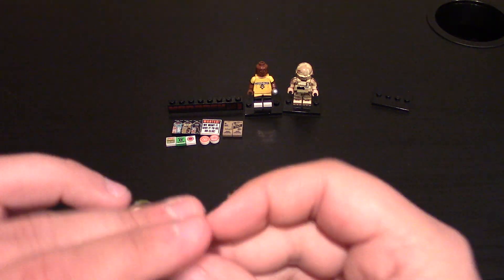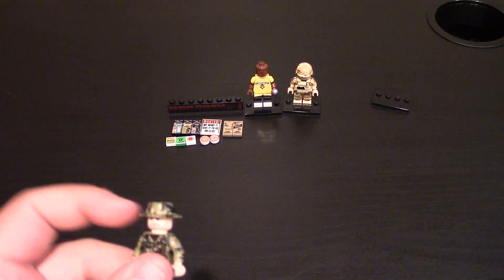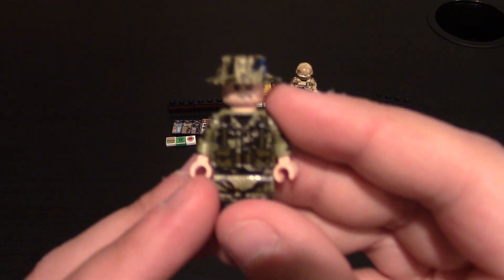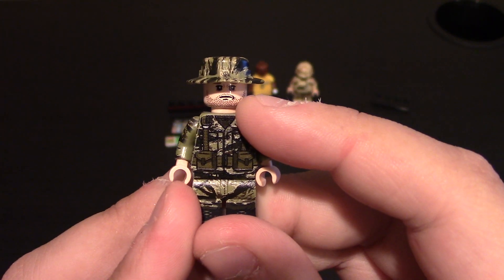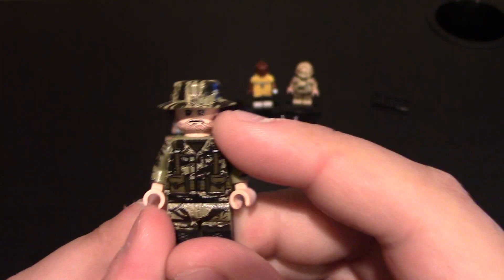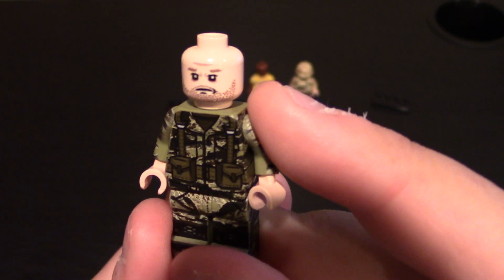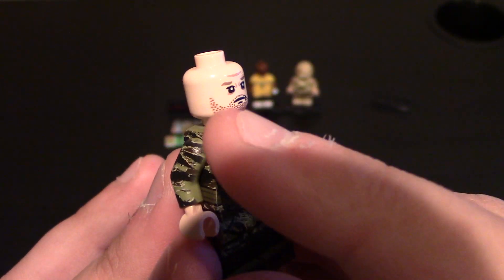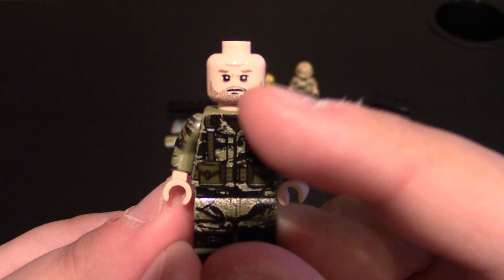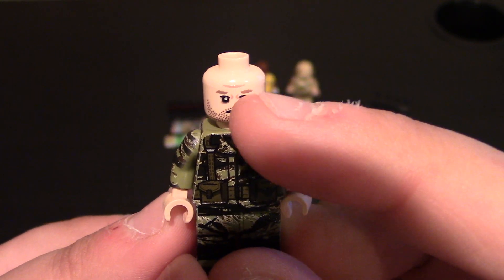Now to the last minifig. This one I wanted to create as a Vietnam style minifig. It has their Tiger Stripe Boonie and Torso, which is their version 2 body. The face I'm using is the stubble head in light flesh. You can see he's got that 'I've seen some things' kind of look, with beard stubble all the way around and that hmm look — his mouth is crunched up. There's detailing in the forehead and between the brow.